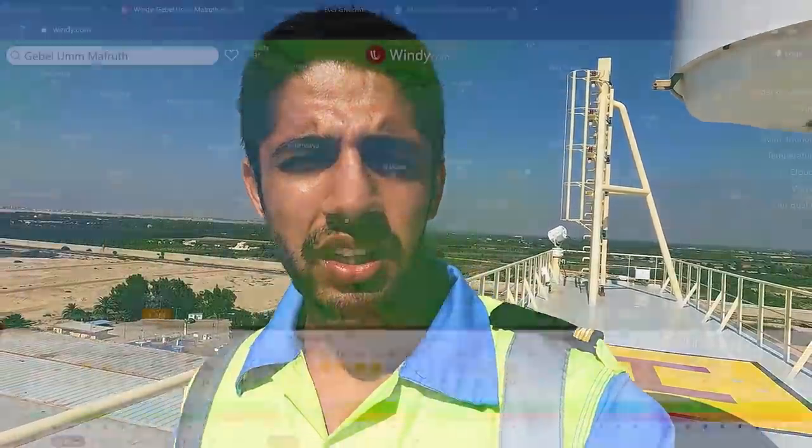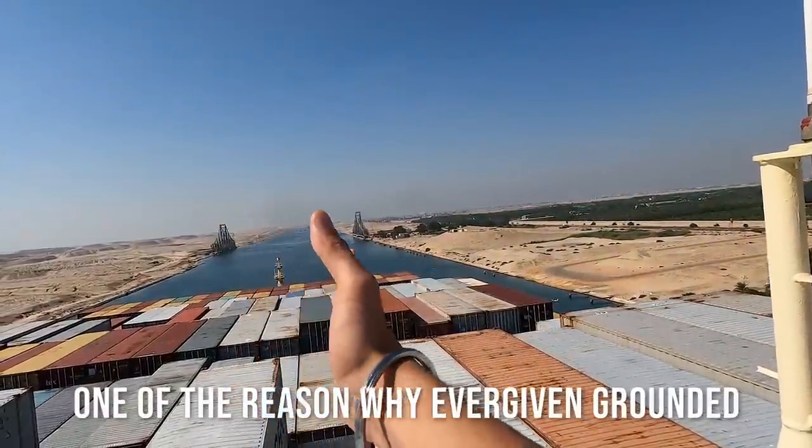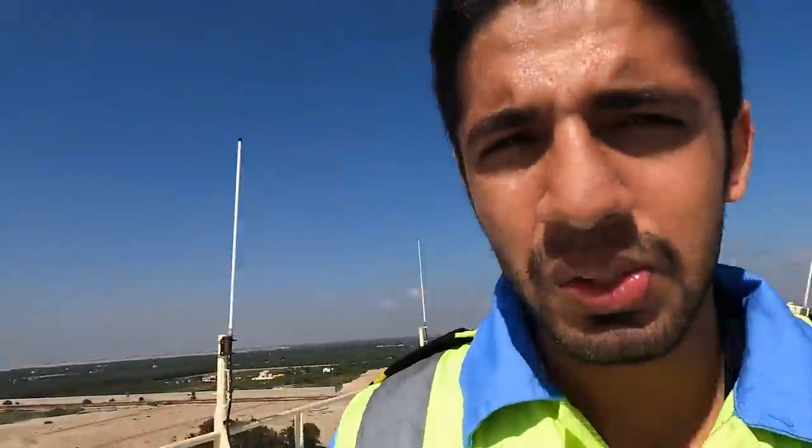We are keeping an eye on the weather at all times. We have a weather forecast and if there is bank effect — suppose the vessel starts moving to starboard — since we have two engines, we stop the starboard engine and give speed to the port side engine. That's the advantage of having two engines.